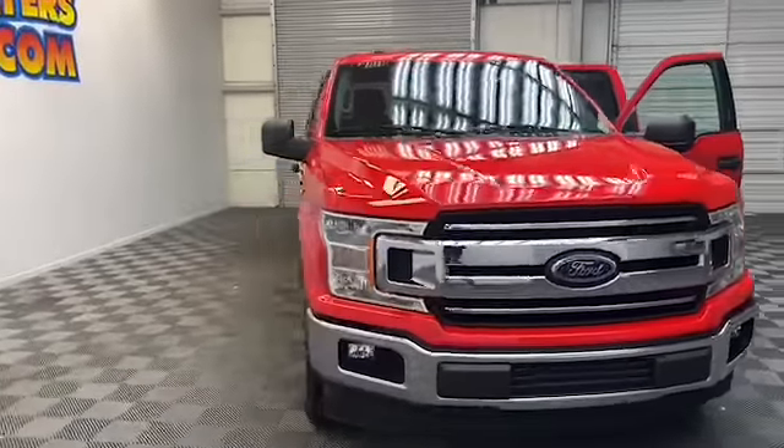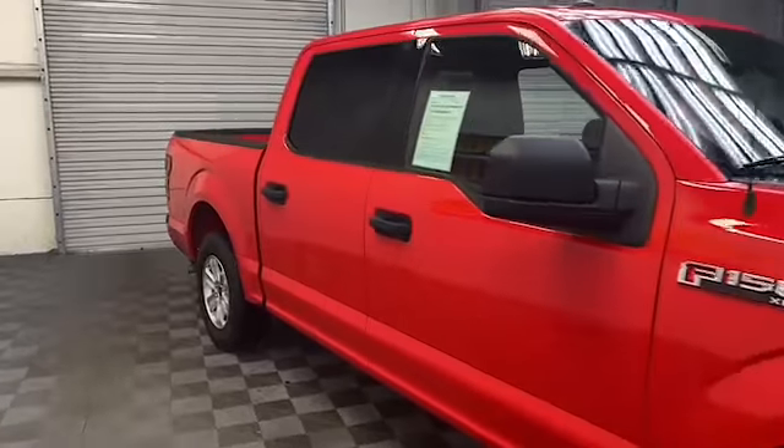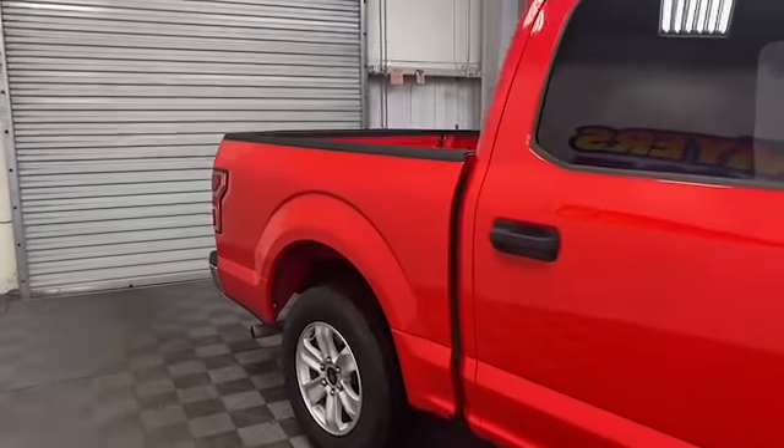Brand new to our inventory here at Chris Myers Auto Mall, we have this 2018 Ford F-150 Super Crew Cab Pickup.